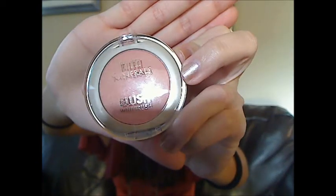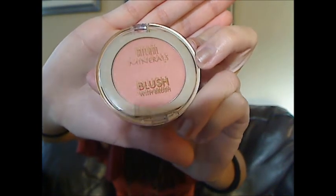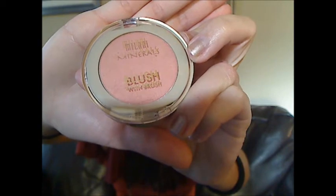This last one is the Milani Minerals Brush in Luminous. I'd heard that this is just a really nice natural looking blush. It's sort of a pale, kind of a peachy pink color. You can see that.